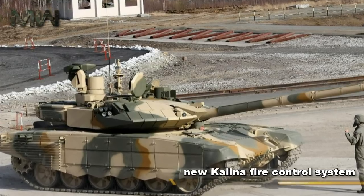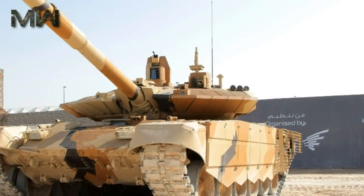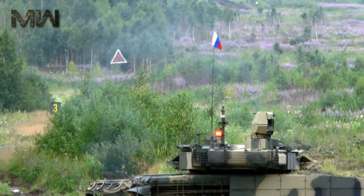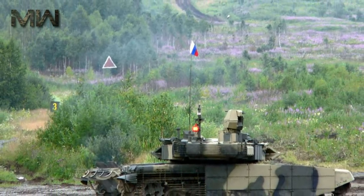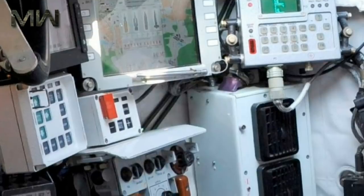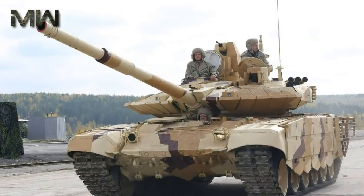The T-90MS Tagil has a new Kalina fire control system and updated observation and aiming devices. This Russian tank has a hunter-killer engagement capability. The tank commander uses a panoramic sight with thermal vision to search for targets. Once a target is selected, the gun is laid on it automatically and the gunner completes all the aiming and firing process. During that time, the commander looks for the next target. Furthermore, the target acquisition system tracks selected targets automatically. It is claimed that the new tank is 15 to 20% more accurate than its predecessor. This main battle tank has a crew of three: commander, gunner, and driver.